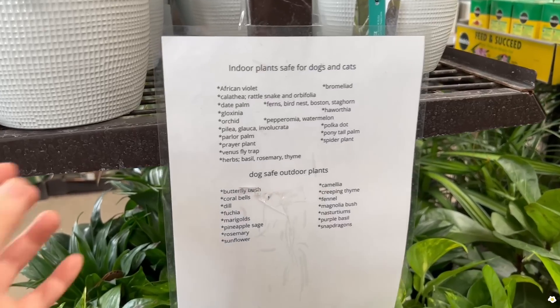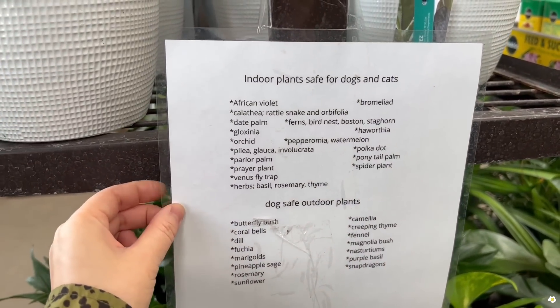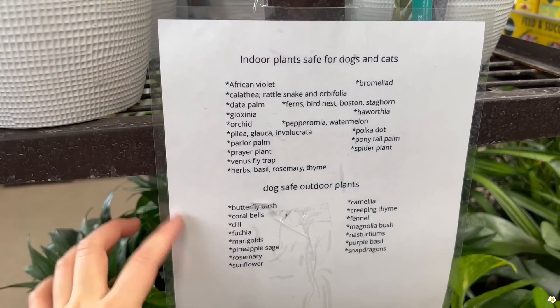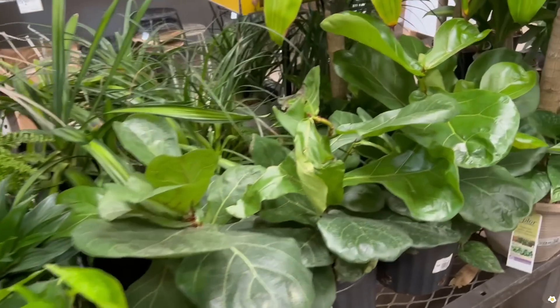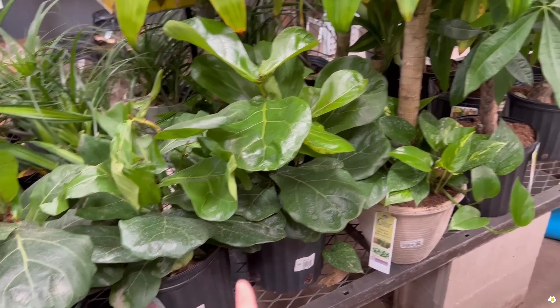I just saw this label and the information is so helpful. We have a lot of people with dogs and cats or other pets at home, so the label tells them what is safe to have and what might not be safe. I love that.